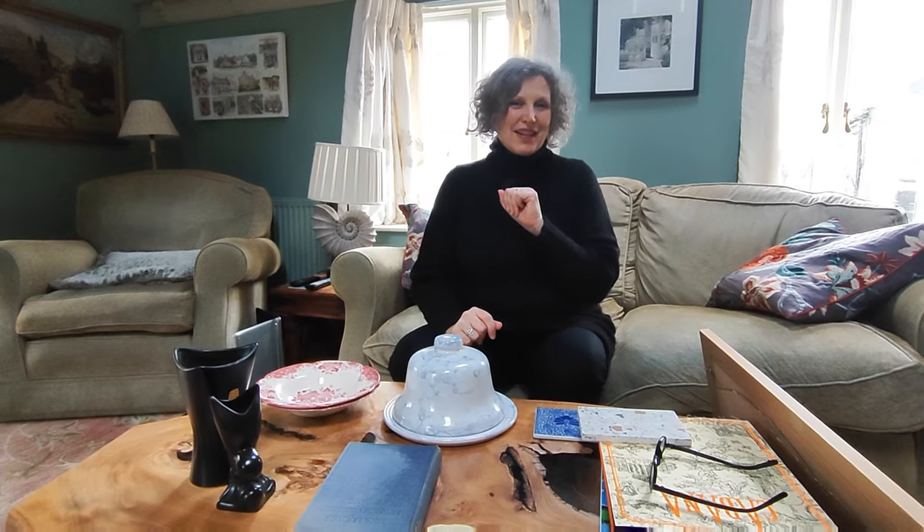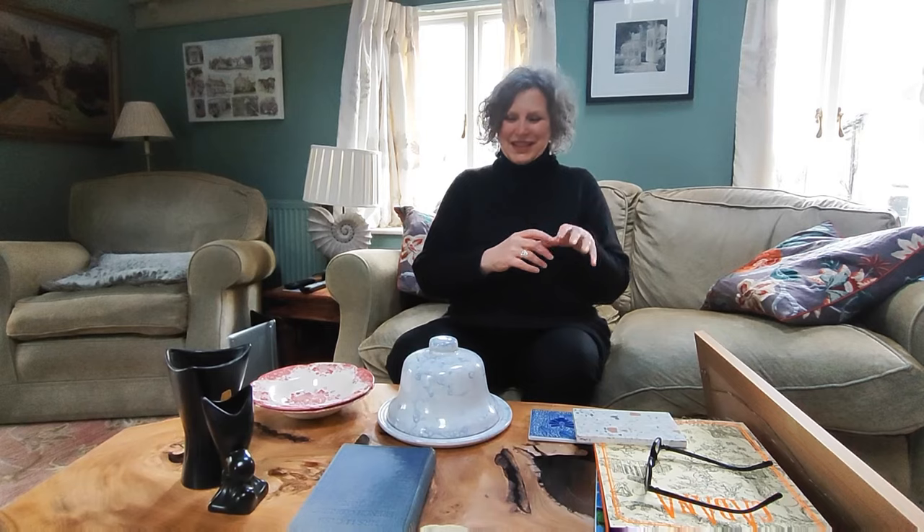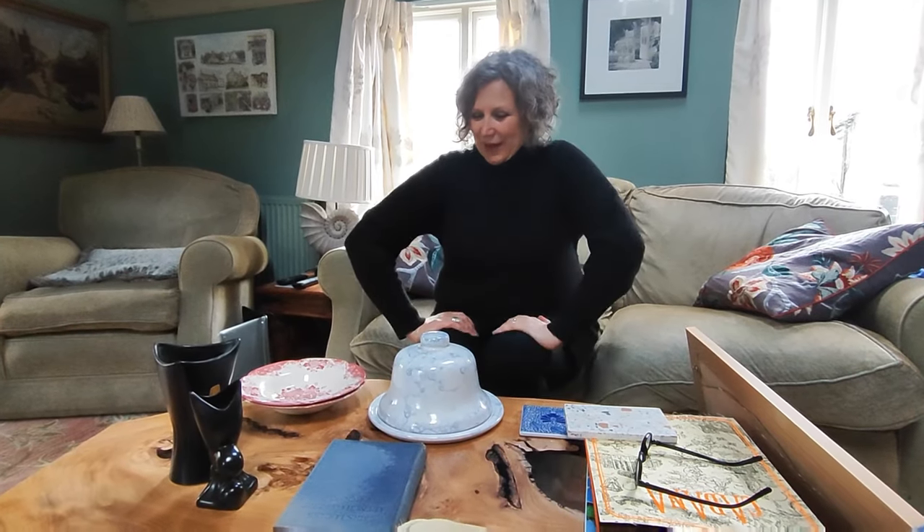I'm on holiday in Cornwall and I've still been doing a bit of vintage and antique hunting, so I'm sure you'd like to see what I bought. Not a huge amount, but I'm lucky that we're actually on holiday with a friend who loves buying antique and vintage as well, so I've got her to show you as well. So where shall we start?